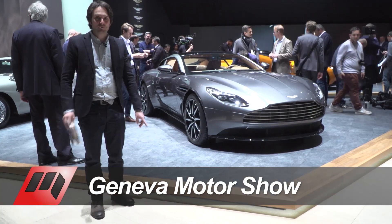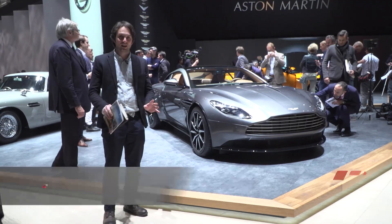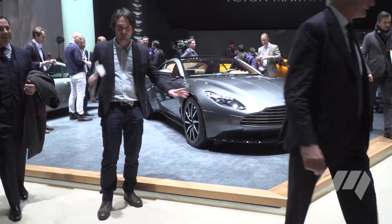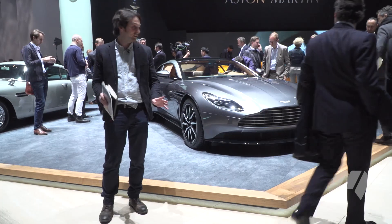Right now, right this minute, I'm probably the least popular man in the whole of the Geneva Motor Show because I'm standing in front of everybody's shop right now — the all-new Aston Martin DB11. So there's going to be lots of people wandering past, don't worry about that. What can I tell you about this car? I don't have much time.